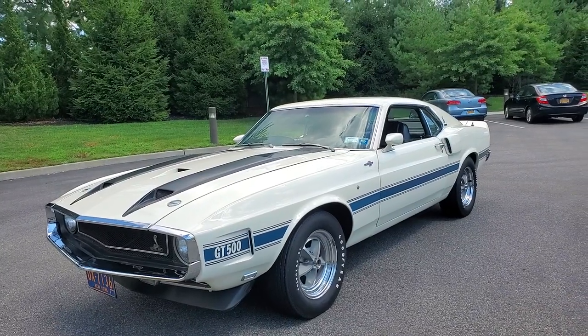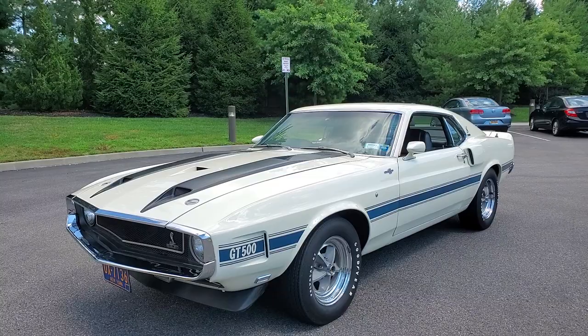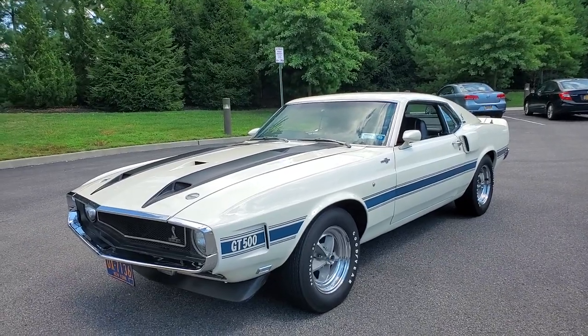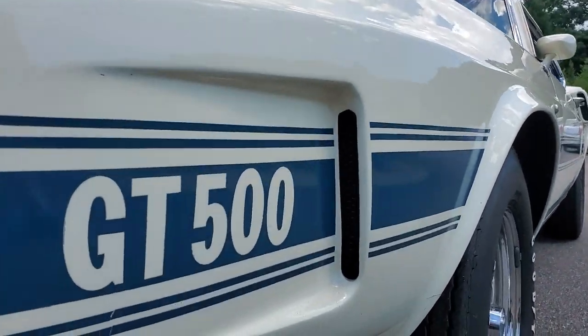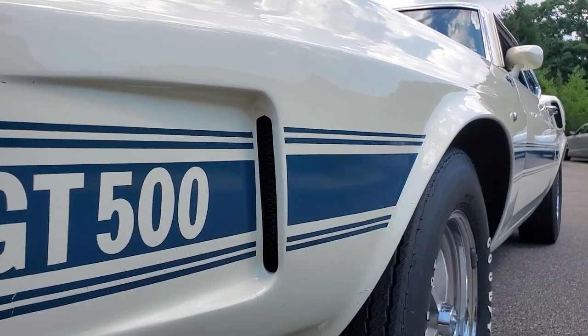It's in white — well, they call it Pastel Gray, but it's really white. People who know Fords know that color. It's not as stark as Wimbledon White though — Wimbledon's a real bright white. And then you've got the original stripes. These are the original stripes from 1969 when the car was built.